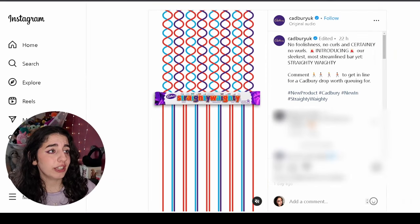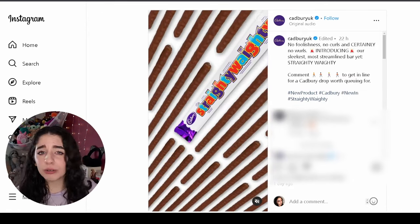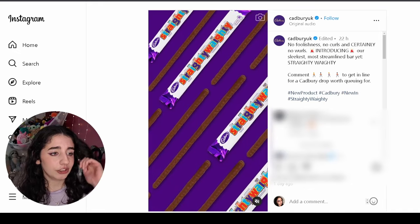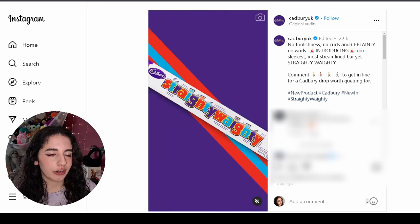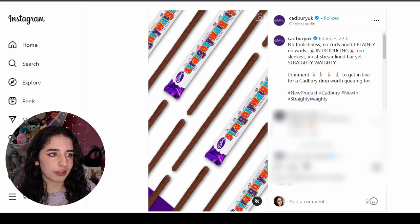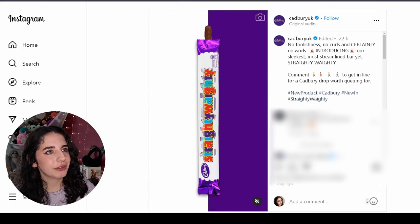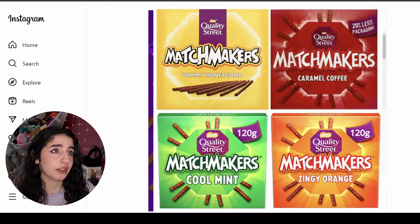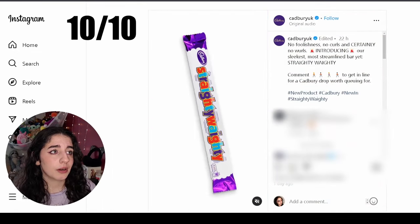Well, Cadbury decided to come out with Straighty Weighties. No more curls, no more of those swirls, no more connections — just one straight line. Because who needs a curl? Curly Wurlies are not it anymore; it's the Straighty Weighties you want. Imagine going into a shop trying to find the Straighty Weighty and having to ask a worker, 'Please can you tell me where your Straighty Weighties are?' I love this. It does remind me of Matchmakers at Christmas — I only eat the honeycomb ones because the other flavours are mint or orange and I don't like either. Absolutely amazing — I'll say this one's a 10 out of 10 as well.